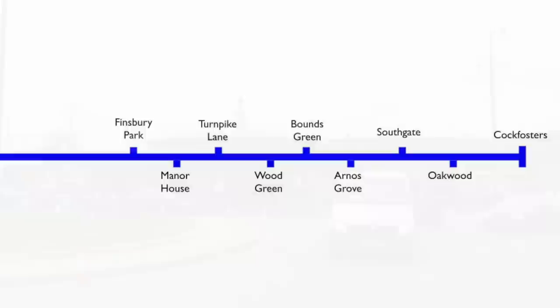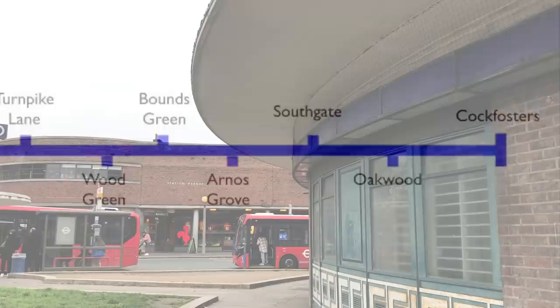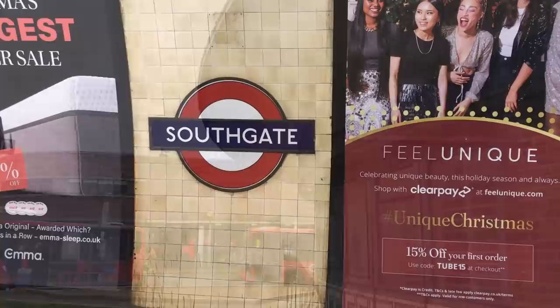Southgate is a station on the north-eastern section of the Piccadilly Line. It was opened in March 1933. At this time, London Underground was looking to the future. The days of competition between different forms of transport in London were on the way out, and cooperation was coming in.